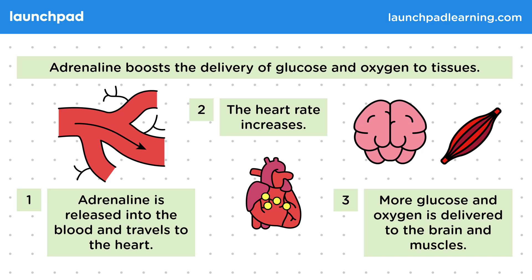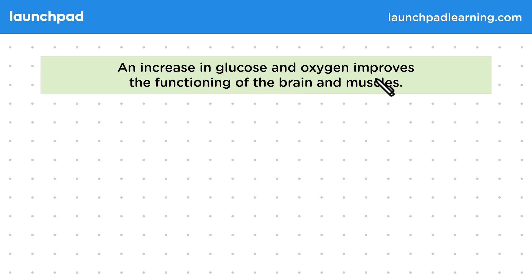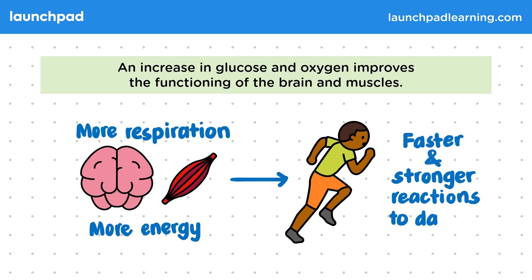So what does this extra glucose and oxygen allow our muscles to do? An increase in glucose and oxygen improves the functioning of the brain and muscles. Glucose and oxygen are reacted together in respiration to release more energy for the brain and muscles. This increase in energy allows faster and stronger reactions to danger.